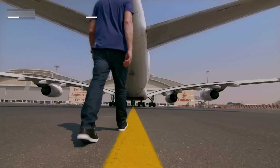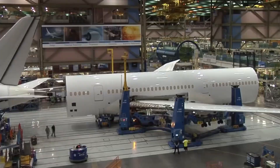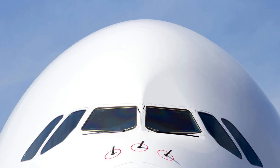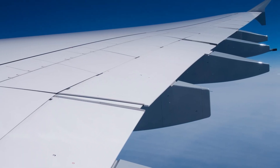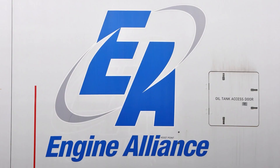The Airbus A380 is so massive that it couldn't be built in just one place. Like assembling a mansion mid-air, each A380 starts as an international puzzle with thousand-ton pieces. The front section and cockpit are built in France and Germany. The giant 50-meter wings come from Wales. The tail is made in Spain and the engines come from either Rolls-Royce in the UK or Engine Alliance in the US.